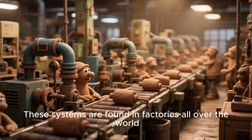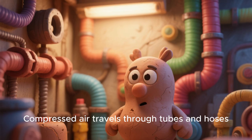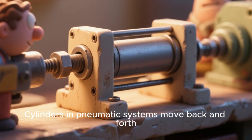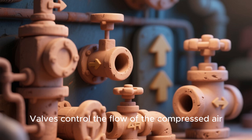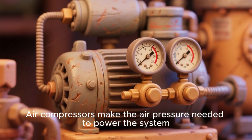These systems are found in factories all over the world. Compressed air travels through tubes and hoses. Cylinders in pneumatic systems move back and forth, and valves control the flow of compressed air. Air compressors make the air pressure needed to power the system.